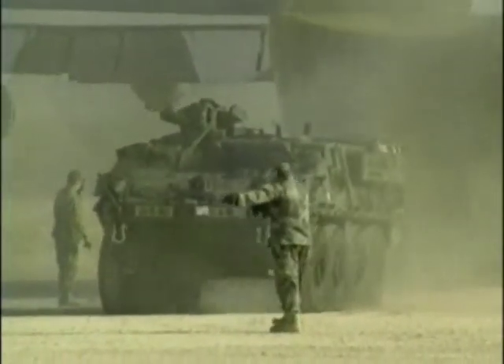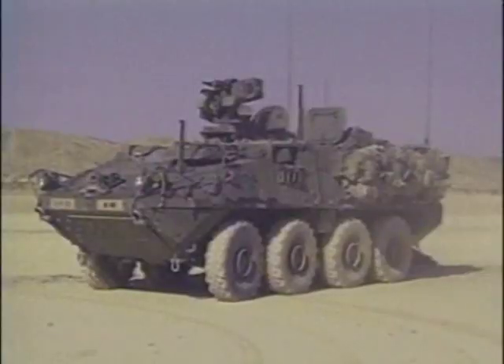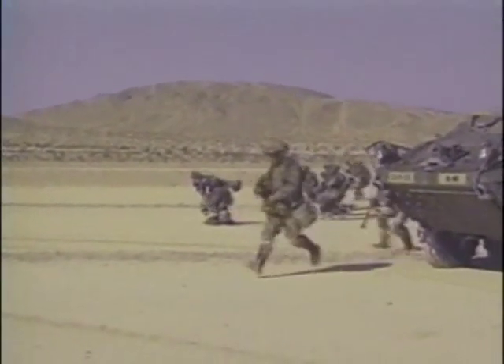All Strykers are designed to be deployed by the C-130 transport. With giant rubber tires instead of noisy tracks, Strykers are fast and quiet. They draw on the Brigade's reconnaissance drones, eavesdropping equipment, and the Army's most advanced communications gear to outflank an enemy rather than overpower it.